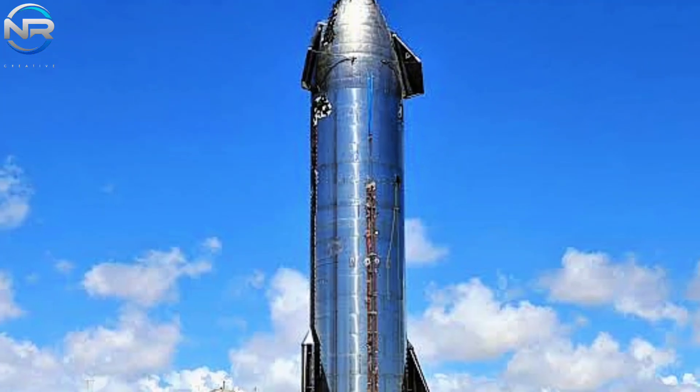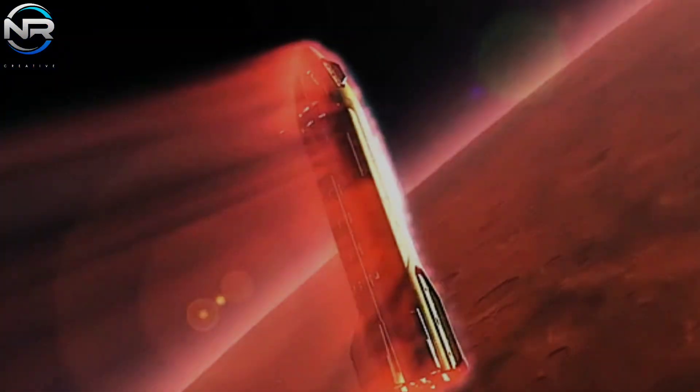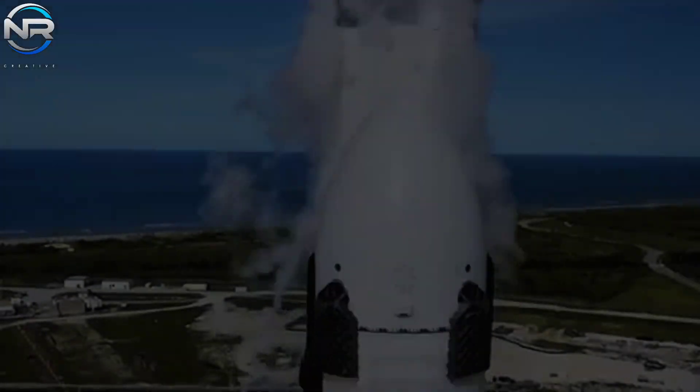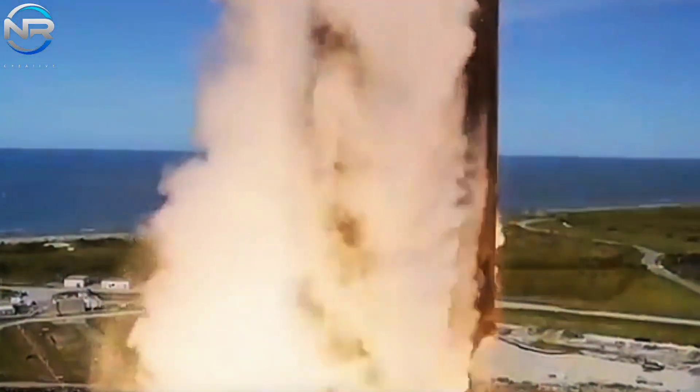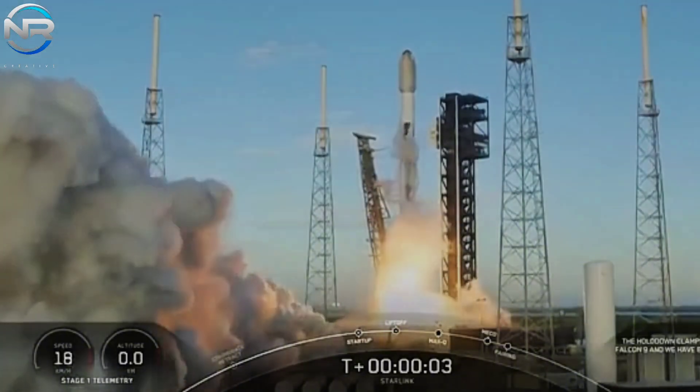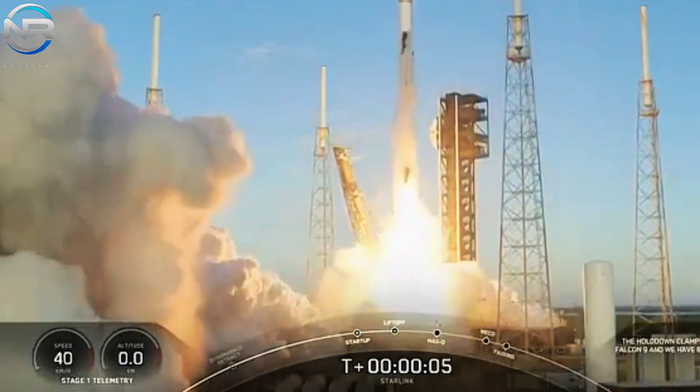Undeniably, the advent of Starship 5-3 and its innovative hot staging system heralds the onset of a significant new epoch in space exploration. Given the plethora of advancements on the horizon, do you believe you are adequately prepared for the forthcoming developments?